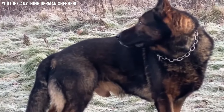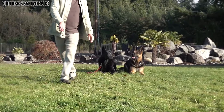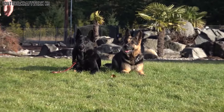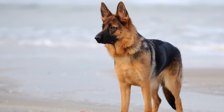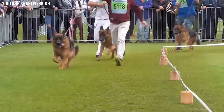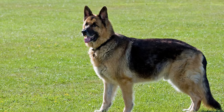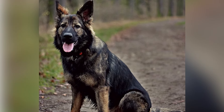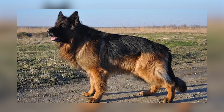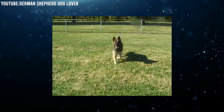They have a unique sloping back, which means their back gently slopes down from their shoulders to their tail. This is different from other German Shepherd types, which usually have straighter backs. They also have a very graceful and smooth way of moving, which looks impressive in dog shows. Their coat can come in different colors, but the most common are tan with black markings on their back, face, and tail. They have a double coat with a dense undercoat underneath a coarser outer coat.